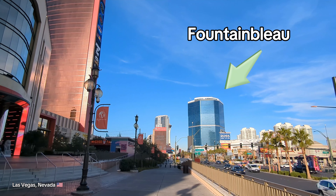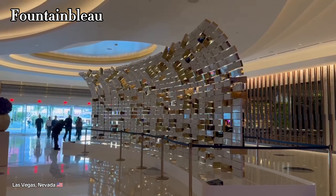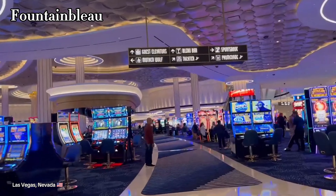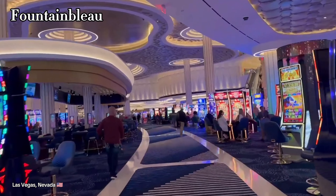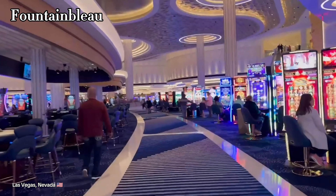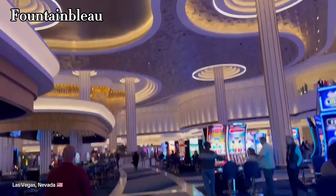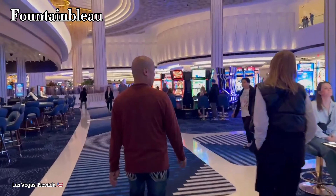This is the newest hotel casino in Las Vegas — the Fountainbleau. It literally opened the week that we were there; it opened on December 13th, 2023. I actually really like the color theme and design of this place. The gaming floor looked great, there were a lot of restaurants everywhere. I wish I had taken more video, but I basically just ended up walking around and taking it all in. I hope you can tell just from the footage how open and grand this place felt.